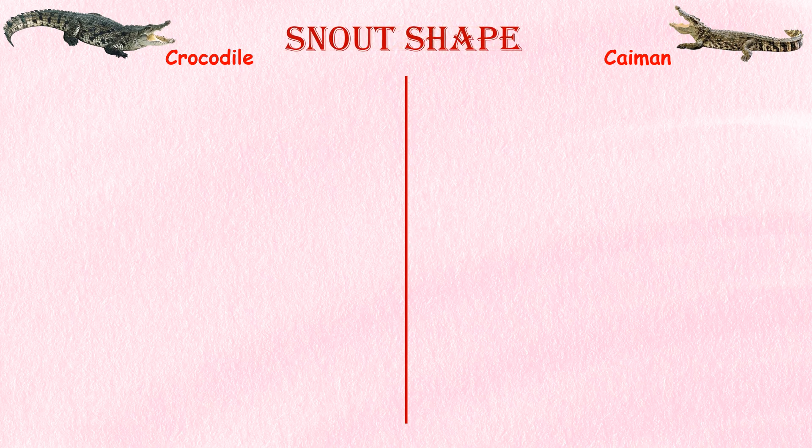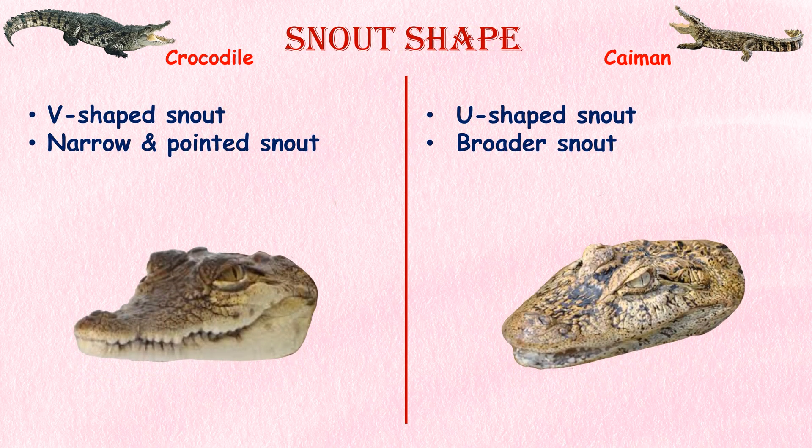Snout shape. Crocodiles have a V-shaped snout, which is relatively narrower and more pointed compared to caimans. Caimans have a broader, U-shaped snout, just like alligators.